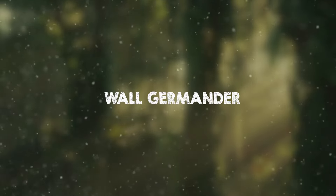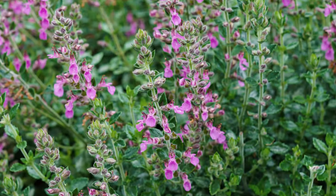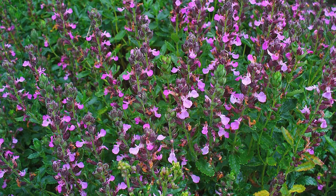The wall germander thrives in the shelter of a sunny wall. Its slender stems adorned with silvery leaves create a striking contrast against its blue summer flowers, making it an eye-catching addition.